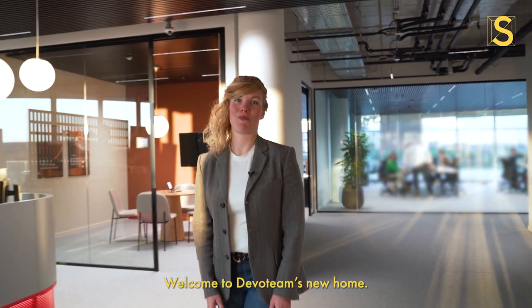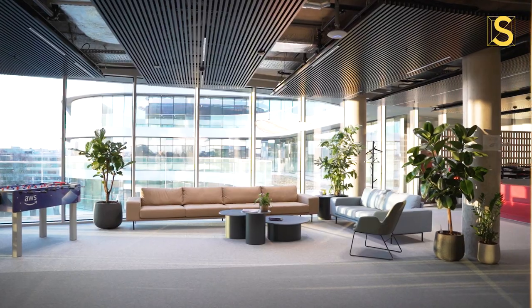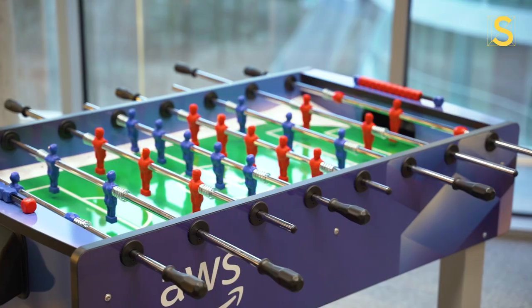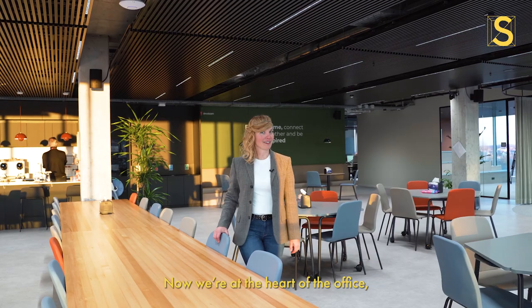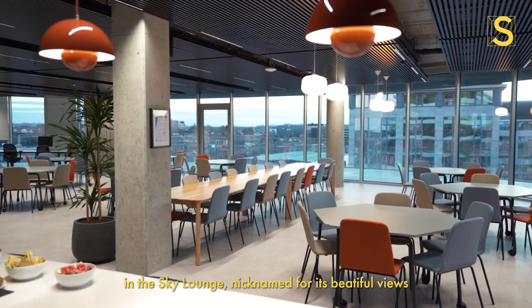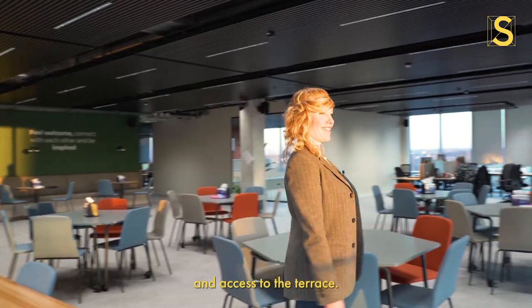Welcome to Devo Team's new home. Let's have a look around. Now we're at the heart of the office in the Sky Lounge, nicknamed for its beautiful views and access to the terrace.